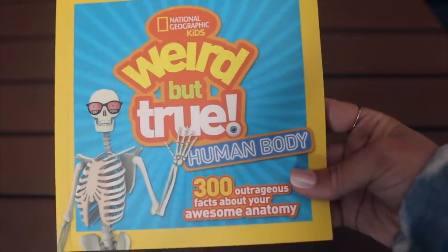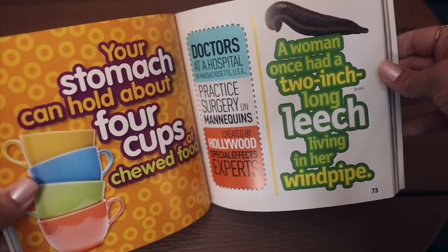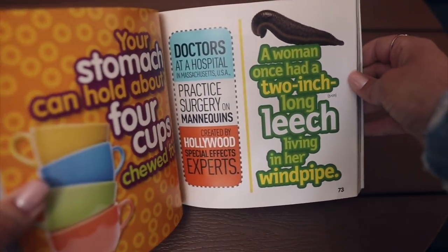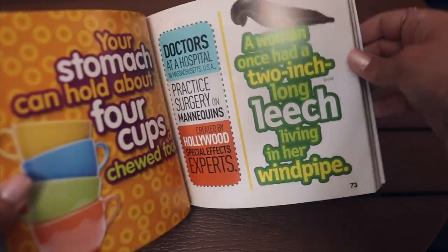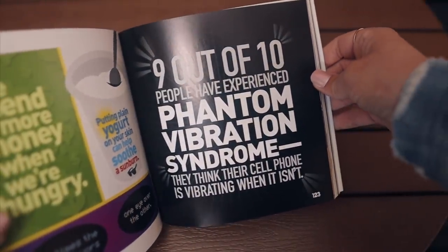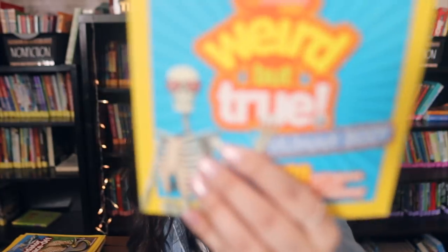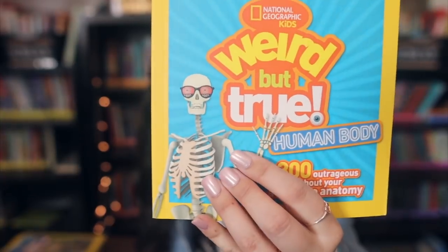I picked up one of the Weird But True books — my kids love these and I have a handful already. Sometimes I find them thrifted. This one is based on the human body: 300 Outrageous Facts About Your Awesome Anatomy. Super cute — I love how the skeleton on the cover has on sunglasses.